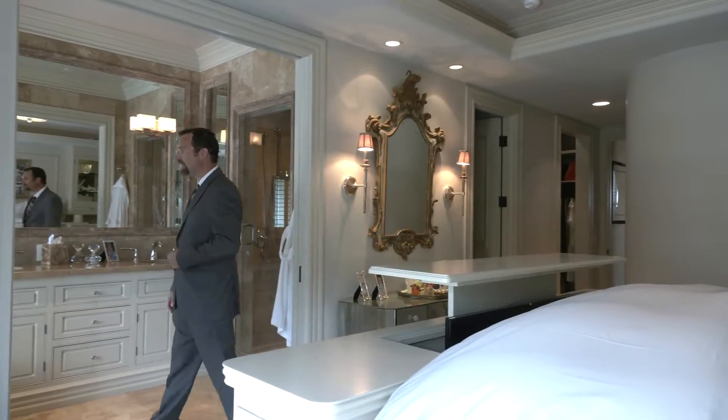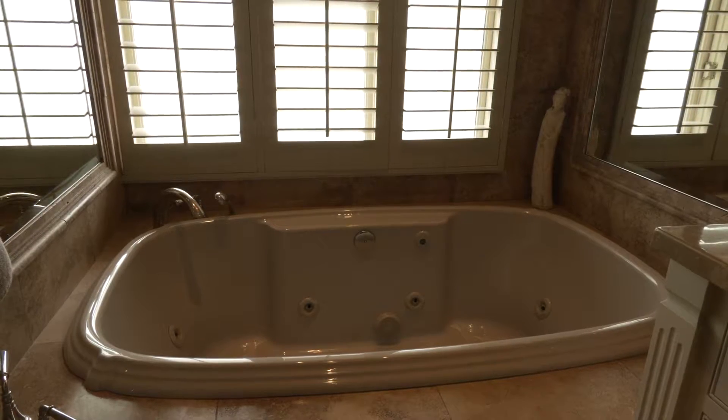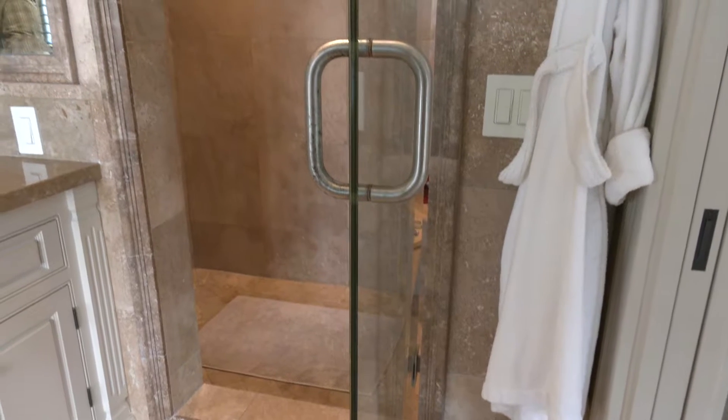In the master bathroom you have a jacuzzi tub, dual vanity sinks, and an enclosed steam shower. This is the second bedroom.